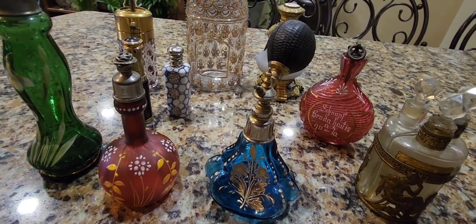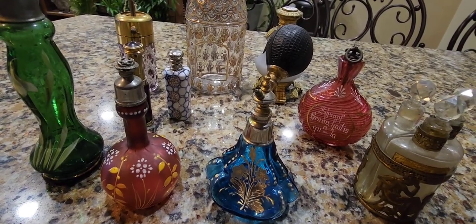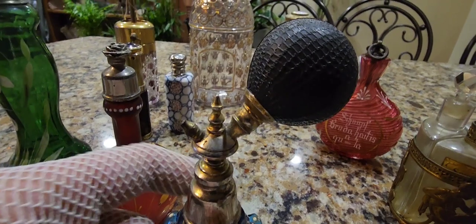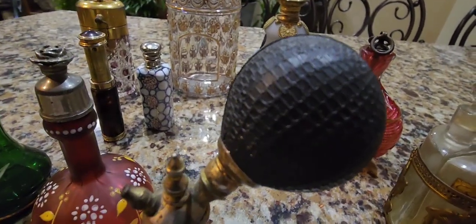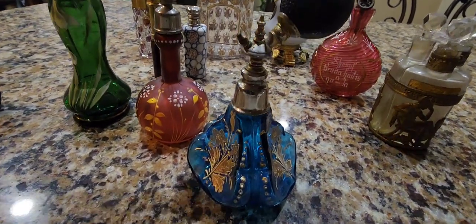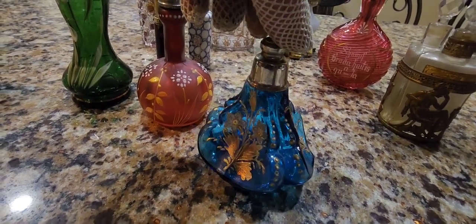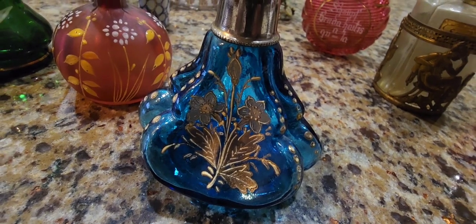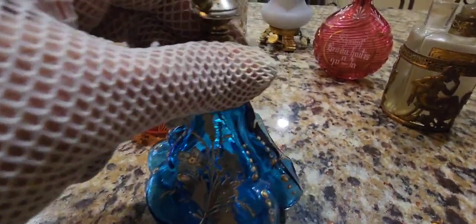Here's another Bohemian example: a very early atomizer bottle made circa 1900, possibly just a tad earlier — 1890s. We see this gorgeous Aladdin-style top, like an Aladdin's genie bottle, with the original atomizer bulb, which is really rare to find. This has a pinched design on all sides with gorgeous gold gilding. It's a stunning turquoise, almost cobalt color.